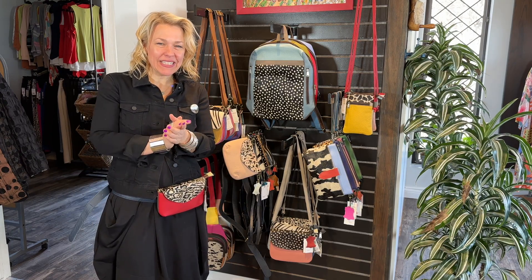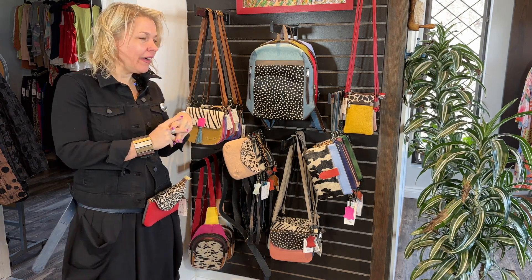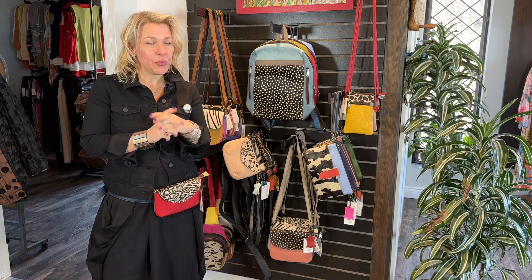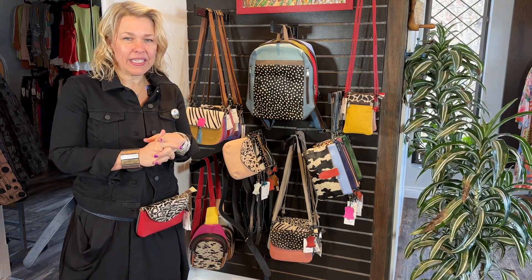Hello ladies and welcome to today's Behind the Seams. Today I am excited to do this video with you of the new beautiful bags that we have in the boutique. Saruca is a line that we came across in our travels and it is designed in Barcelona.